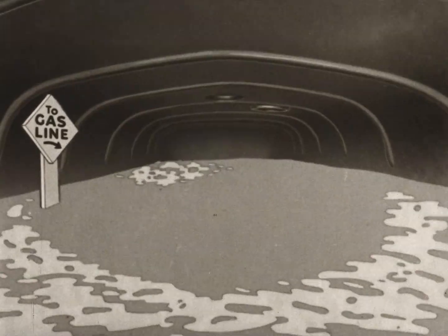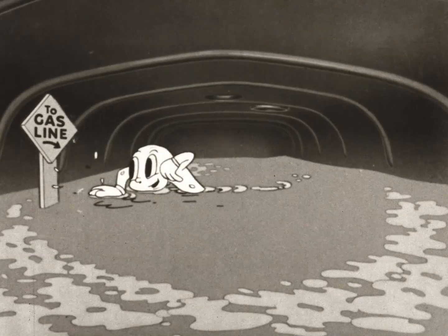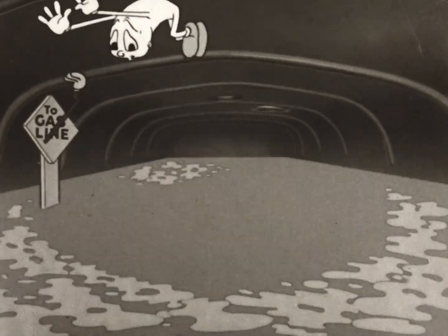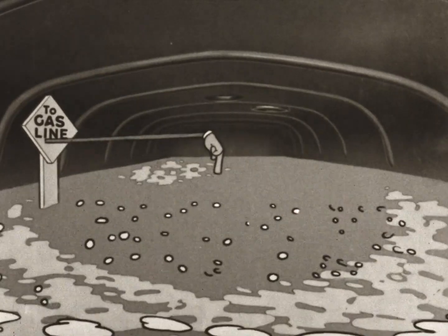So this is what the inside of the gas tank looks like. We'll have to dive in too. Here goes.